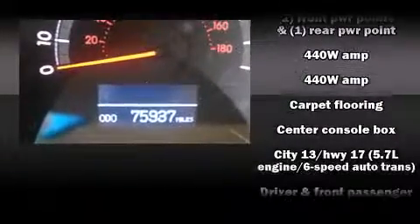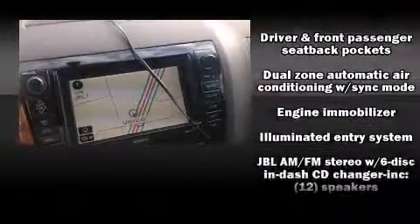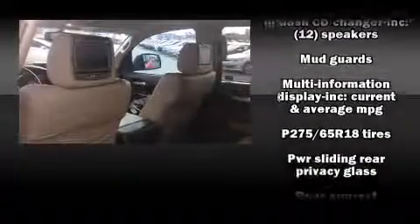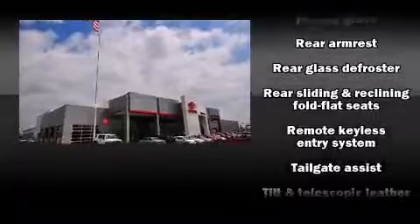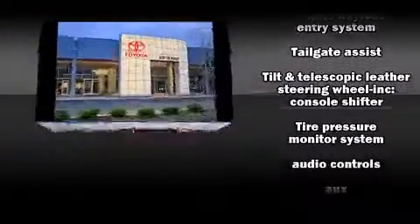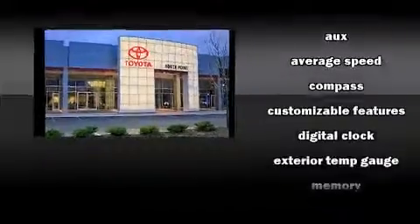Dual front impact airbags with occupant sensing airbag, head curtain airbags, traction control, brake assist, ignition disabling, and four-wheel disc brakes with ABS. Various mechanical systems are monitored by electronic stability control, keeping you on your intended path.